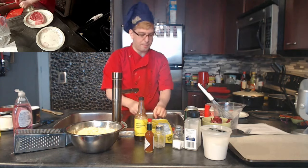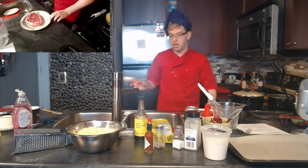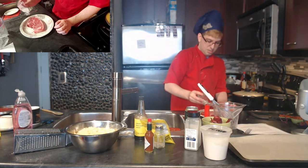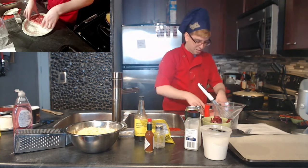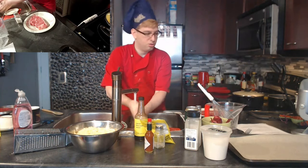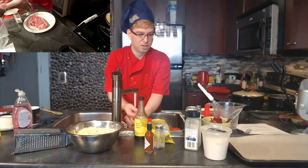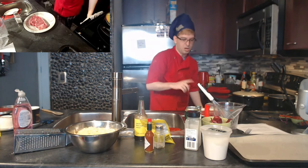I want it medium rare, so after searing in the pan for a crust, I'll throw it in the oven for about five minutes. Be liberal with the salt since most stays in the pan — properly salt the front, back, and sides. Rub it down on the plate to coat all the fat in salt. Just a bit of pepper on there too — I don't care that much about fresh pepper so I'm using a pepper shaker.